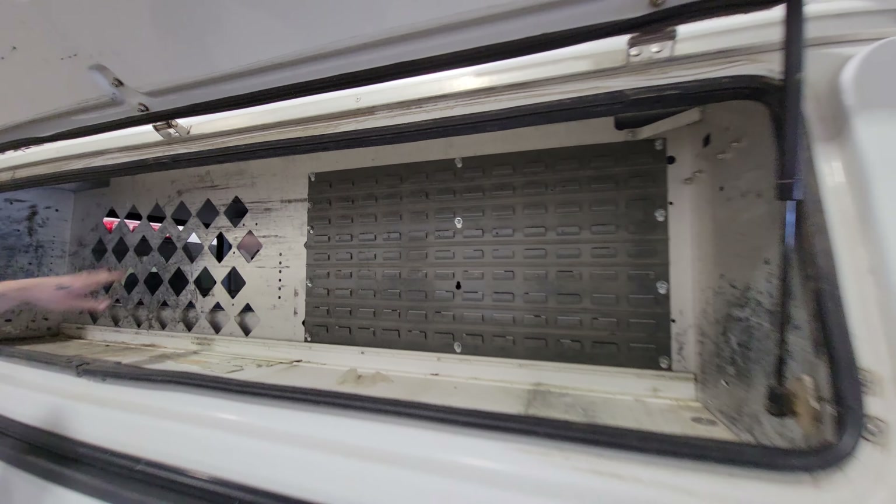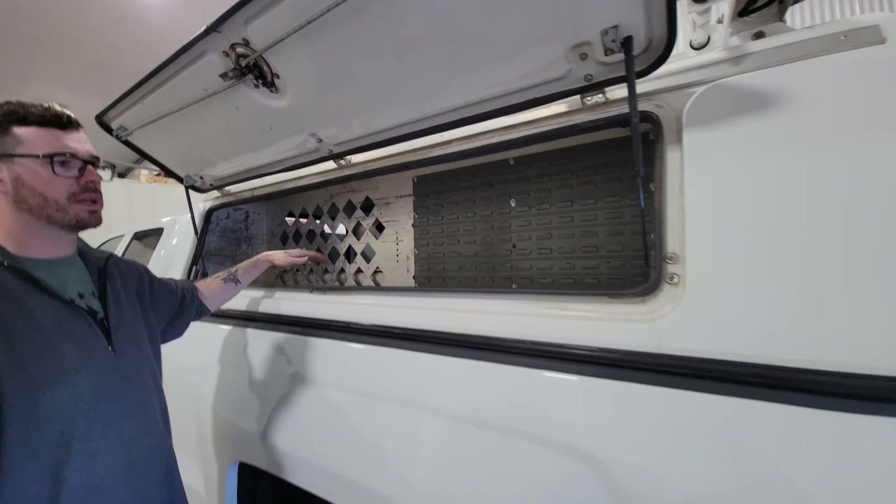No shelf on this one, so larger compartments to fit bigger gel cases or that kind of thing in there. There's also a slot wall for individual little part bins.